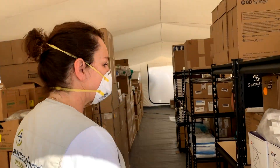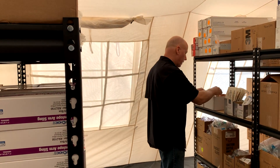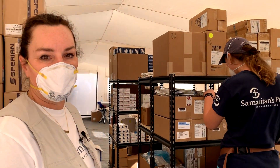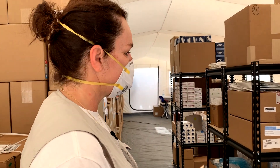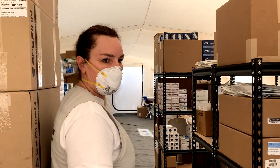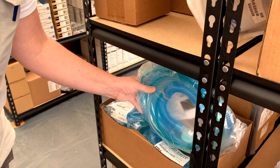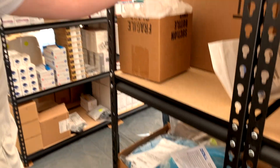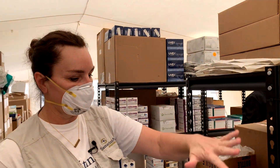This is our central supply tent. In here we have all of the medical things that we might need in this unit. Taylor's stocking, organizing, and logging in all of the items we have to care for our patients — syringes, catheters, nasal cannulas, vent tubing, all of those kinds of things. This right here is pediatric ventilator tubing, and then we have all of our oxygenation endotracheal tubes right in this area.